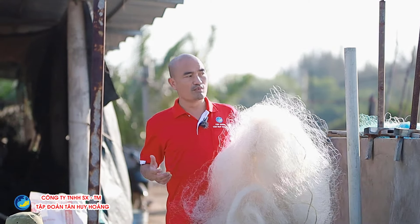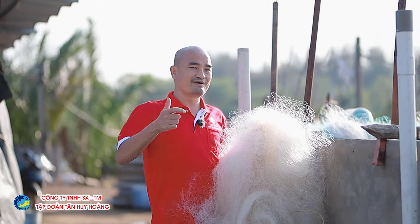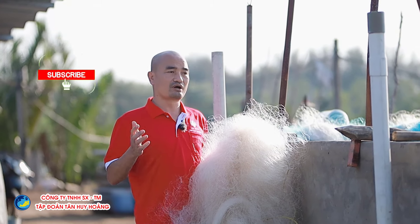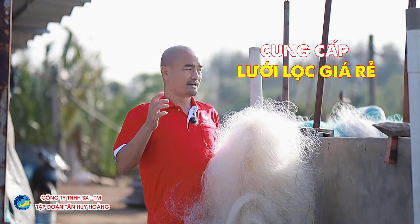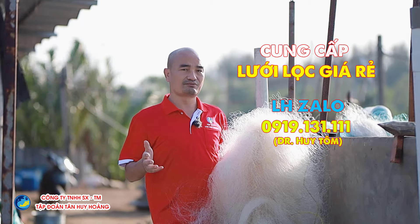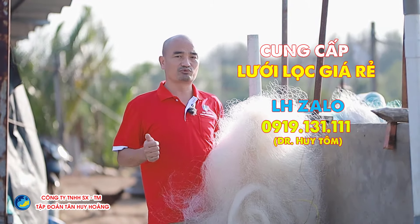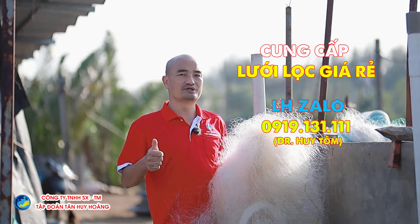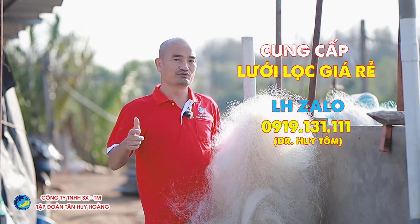Rất là nhiều bà con hỏi chúng tôi rằng mua lưới để làm hệ thống lọc này ở đâu, cho nó rẻ và hiệu quả. Thì trong video này, tôi sẽ chia sẻ cùng với tất cả bà con những người đang có nhu cầu làm hệ thống lọc lưới nhanh giống chúng tôi. Hãy liên hệ cùng với Dr. Uy Tôm, hãy comment bên dưới hoặc inbox cho chúng tôi, chúng tôi cung cấp số lượng lưới lớn cho bà con. Tùy vào số lượng của bà con mua thì chúng ta sẽ có những giá cả khác nhau. Trên 100kg, chúng tôi sẽ gửi đến tận nơi cho mọi người, và chúng tôi sẽ cung cấp số lượng rất là lớn cho các công ty, xí nghiệp nếu các bạn có nhu cầu mua lưới. Hãy liên hệ cùng với chúng tôi.